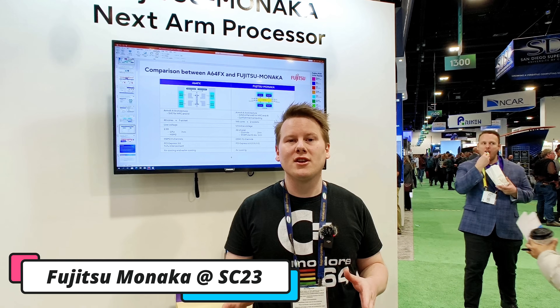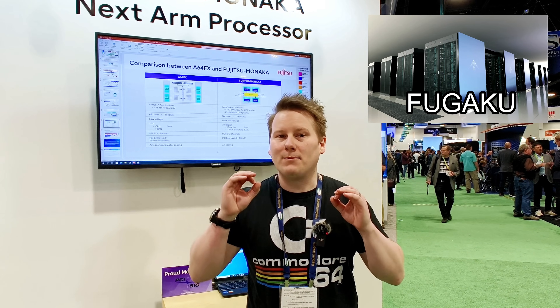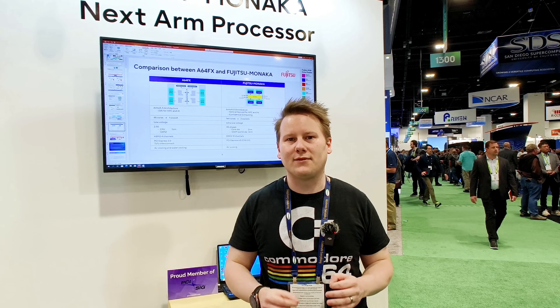If you know anything about supercomputers, you know that ARM has some massive plays. The biggest is Fugaku, which uses the A64FX processor — the former world number one supercomputer. That processor is made by Fujitsu, and yes, Fujitsu does still make processors. The question has always been: what is Fujitsu going to do next after the A64FX?